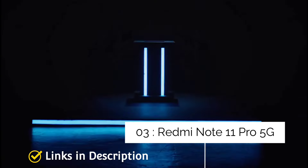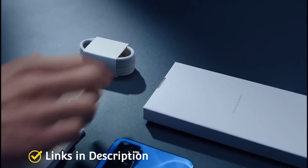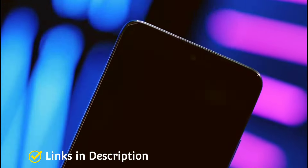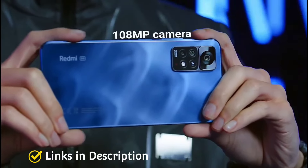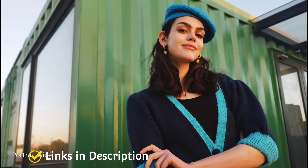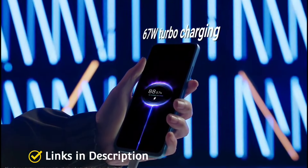Redmi Note 11 Pro 5G — amazing budget smartphone from Xiaomi. Launched on 26th January 2022 worldwide, the phone features a beautiful 6.67-inch Full HD display and is powered by a Qualcomm Snapdragon 695 processor with 6GB of RAM and 128GB of internal storage. It packs a 5000mAh battery with fast charging support, a triple camera setup with a 108MP primary camera, a 16MP front selfie camera, and measures 8.12mm in thickness weighing around 202 grams.